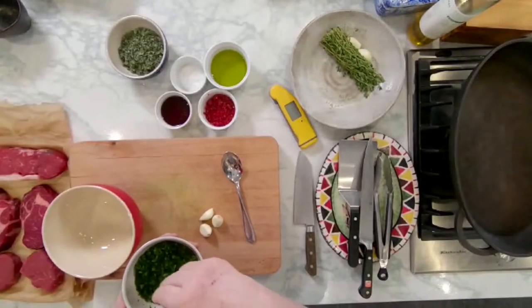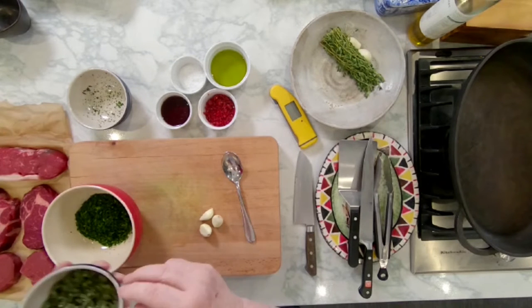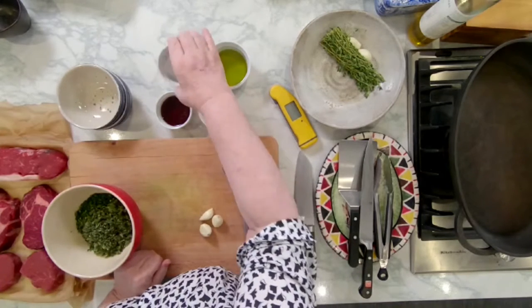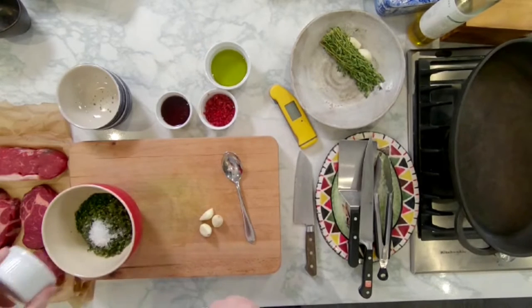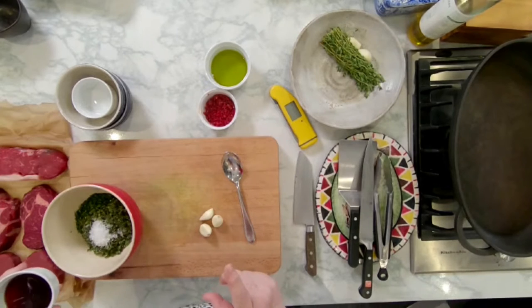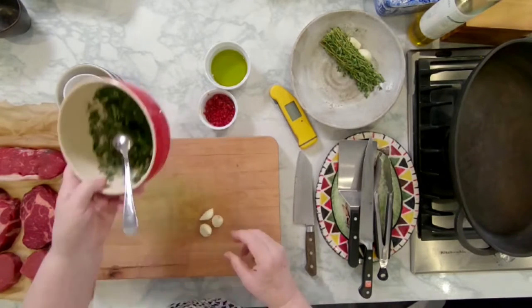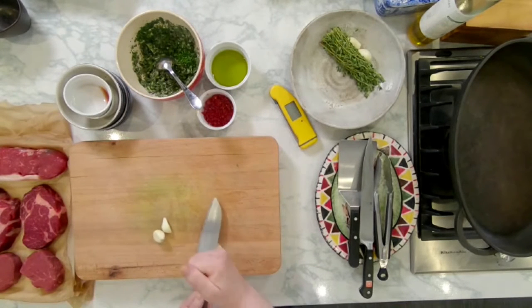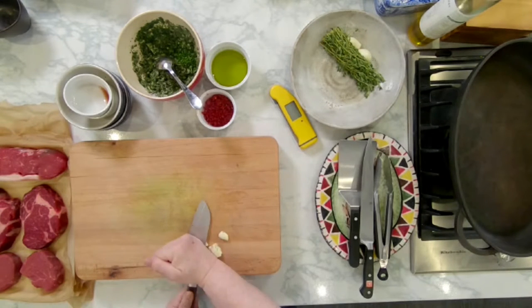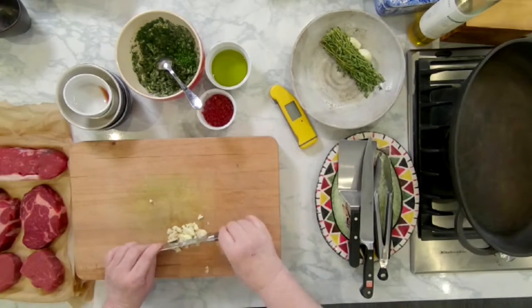For the chimichurri sauce: I've got some very finely chopped parsley and some fresh oregano. I'm going to put in some coarse sea salt. I'm going to put the vinegar in before the oil — the reason is it will melt the salt first. Then I've got some garlic here to crush.